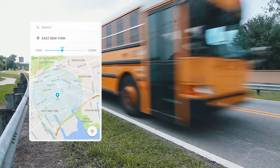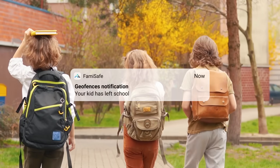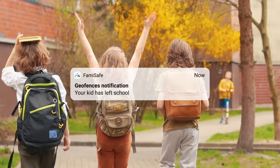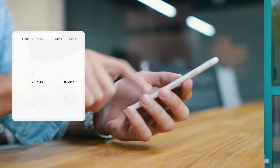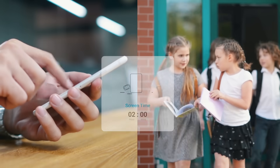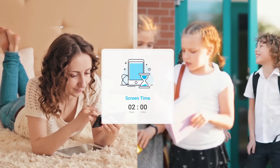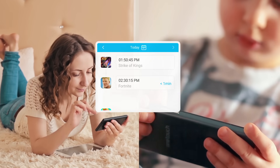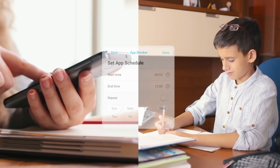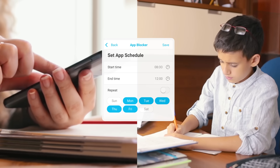Set geofences as safe zones and get alerts when your kid enters or leaves geofences. Based on different situations, you can control time on screen to limit the usage of device, like at school or bedtime. Monitor how your kids use their phones. Learn how frequently your kid's phone is being used during a day. Block app usage during study or sleep time.